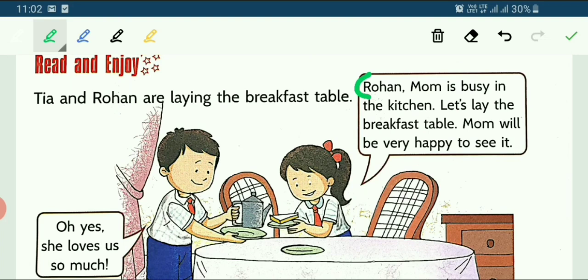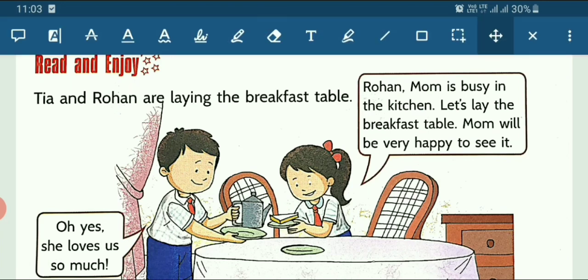Tia says that Rohan — Rohan is the brother — mom is busy in the kitchen, making food for the children and the family. Let's lay the breakfast table. Mom will be very happy to see it. In answer, Rohan says: Oh yes, she loves us so much. So both brother and sister are laying the breakfast table and talking about how their mother loves them and cooks food for them. The children lay the breakfast table so that their mother will be happy.